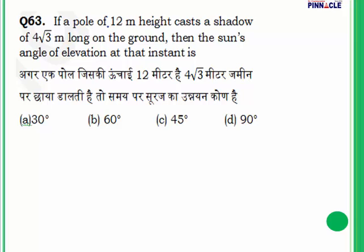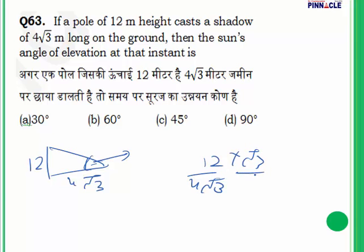Question 63: A pole of 12 meters height casts a shadow of 4√3 meters on the ground. Find the angle of elevation of the sun. tan θ = 12 / (4√3). Rationalizing: 12/(4√3) × (√3/√3) = 12√3/12 = √3. Since tan 60° = √3, the angle of elevation is 60°. Answer is B.